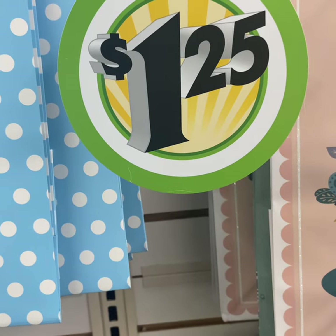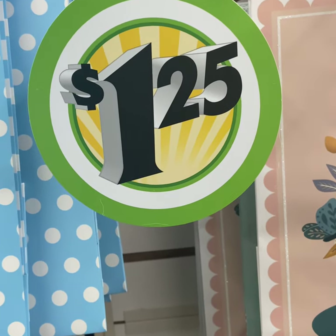It's so weird seeing Dollar Tree at $1.25 now.